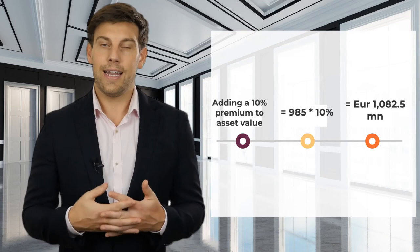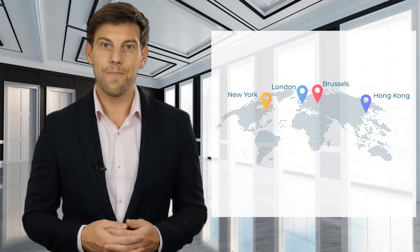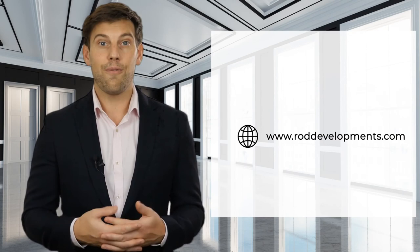Thank you for watching this episode brought to you by Rochinson Group. Feel free to follow us on our YouTube channel Rochinson Investments so that you don't miss out on other episodes where we analyze diverse transactions covering niche sectors across our offices worldwide, such as in London, New York, Brussels and Hong Kong. You can also visit our website at www.roddevelopments.com for more information about our division and what we do.